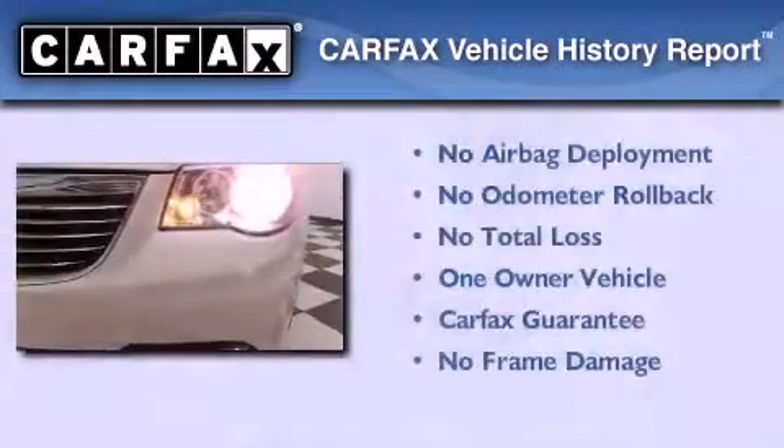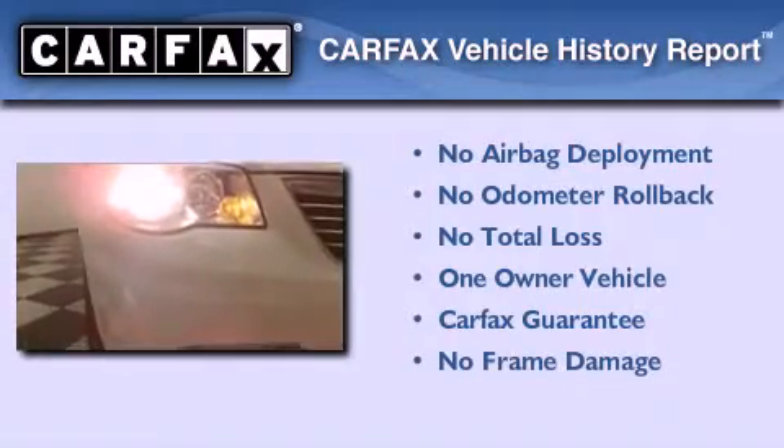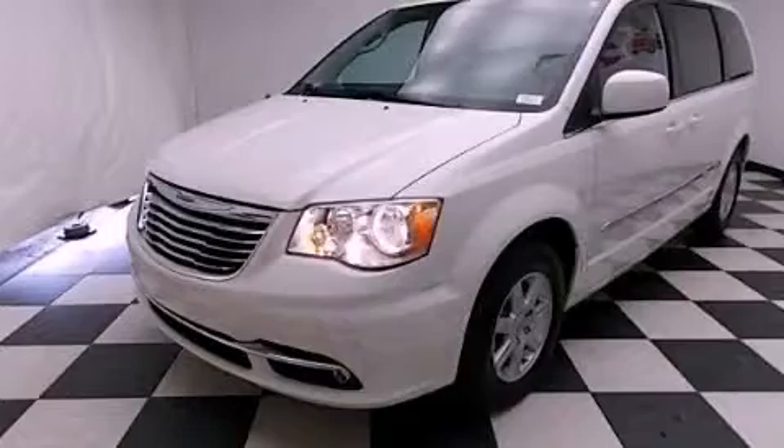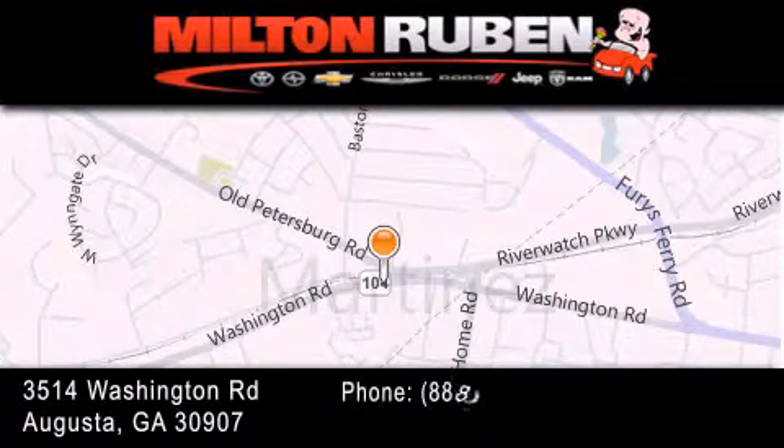This Chrysler has had only one owner and it qualifies for the Carfax buyback guarantee. Stop by today and test drive this automobile for yourself. Come experience the Drive Baby advantage here at the Milton Rubin Superstore.